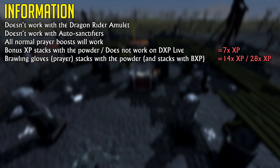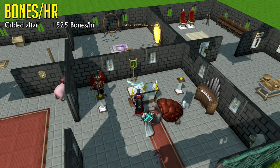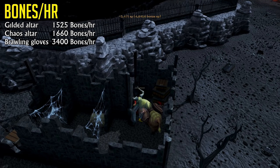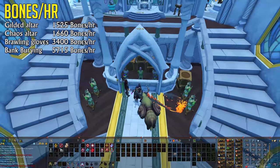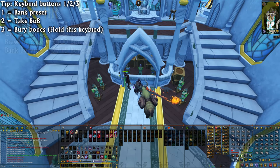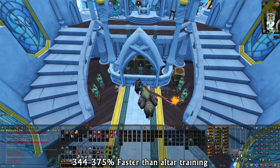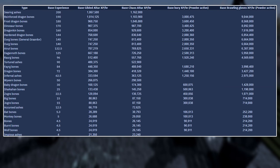Now, speaking of XP rates, let's have a look at how good this new meta really is. A regular player will be able to get around 1,525 bones per hour done at a Gilded Altar. At a Chaos Altar, this exact same player will be able to get around 1,660 bones done per hour. Now, using Brawling Gloves and simply holding down the key of your bones on your action bar with a Beast of Burden, you're able to get around 3,400 bones done per hour in the Deep Wilderness at the Mage Training Arena. And if you're using that exact same action bar trick — holding down your action bar and burying the bones automatically with a bank preset and Beast of Burden familiar — you're able to get 5,715 bones per hour. This new Prayer training meta is 3.44 times faster than the Chaos Altar and 3.74 times faster than the Gilded Altar, and just as expensive or cheap.